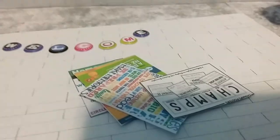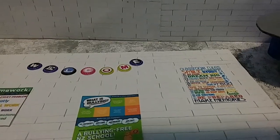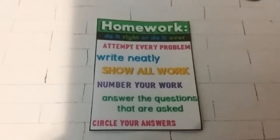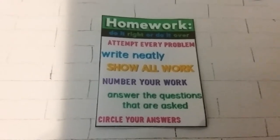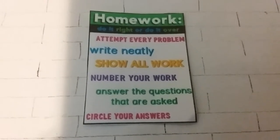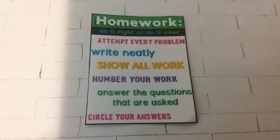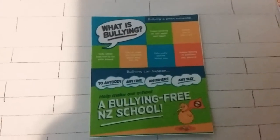I glue three of the posters on this wall. One tells you how to do your homework: do it right or do it over — attempt every problem, write neatly, show all work, number your work, answer the questions that are asked, and circle your answers.